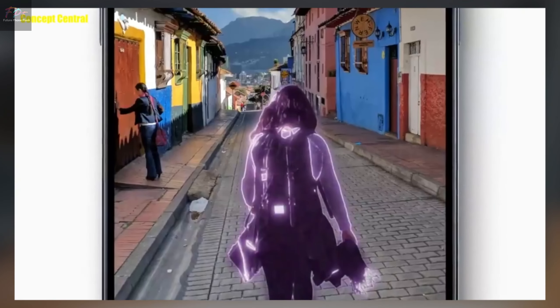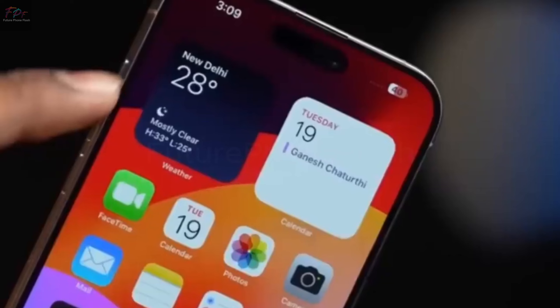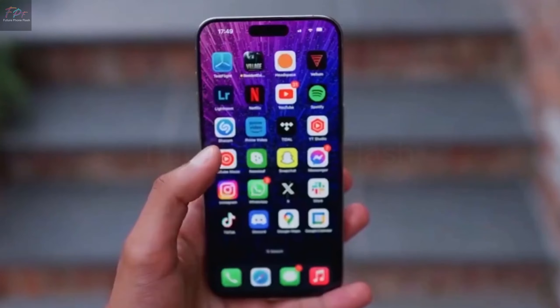Camera Innovations. Apple is reportedly enhancing its camera technology by introducing anti-reflective coatings. This upgrade aims to minimize lens flare and produce clearer, more lifelike photos, especially in bright conditions.